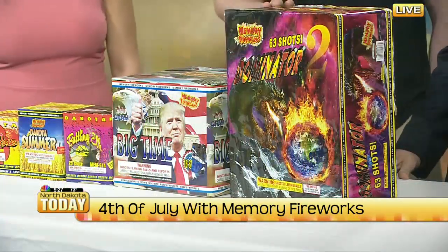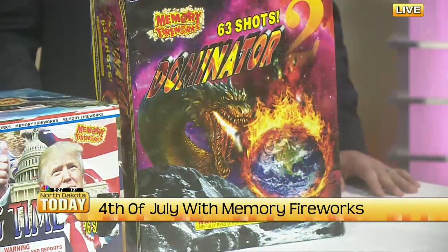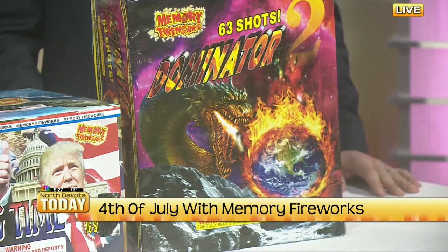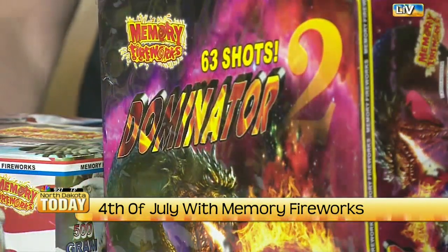And then the Dominator — this is one of our finale pieces, which is another one we give away if you spend so much. 63 shots, lasts over two minutes, and it's got just about every effect you can imagine: mine effects with stuff lower to the ground, crackle, falling leaves, fish effect — it's got a little bit of everything.